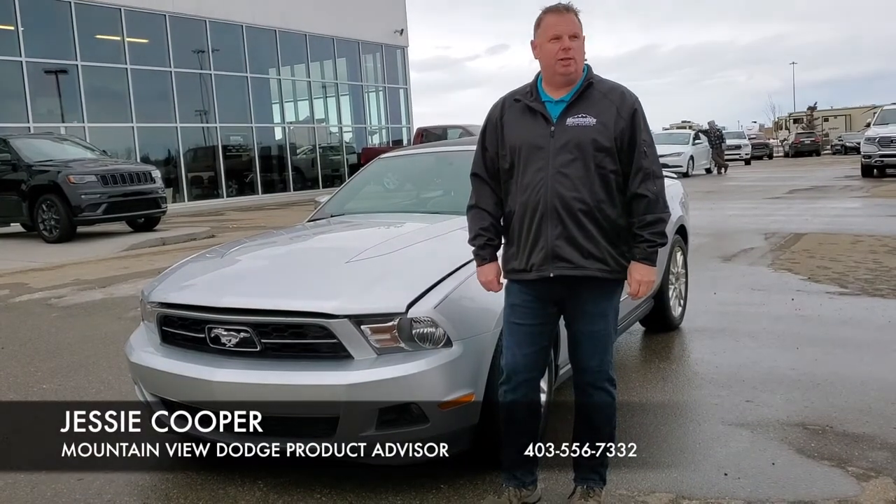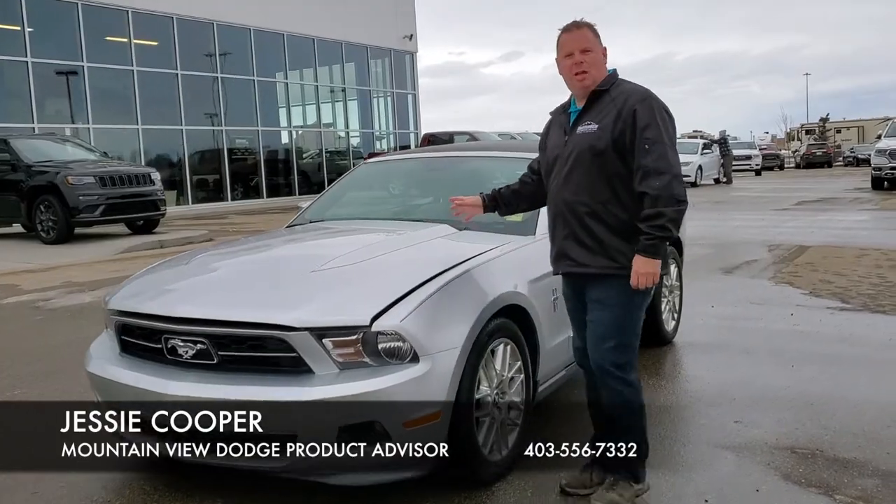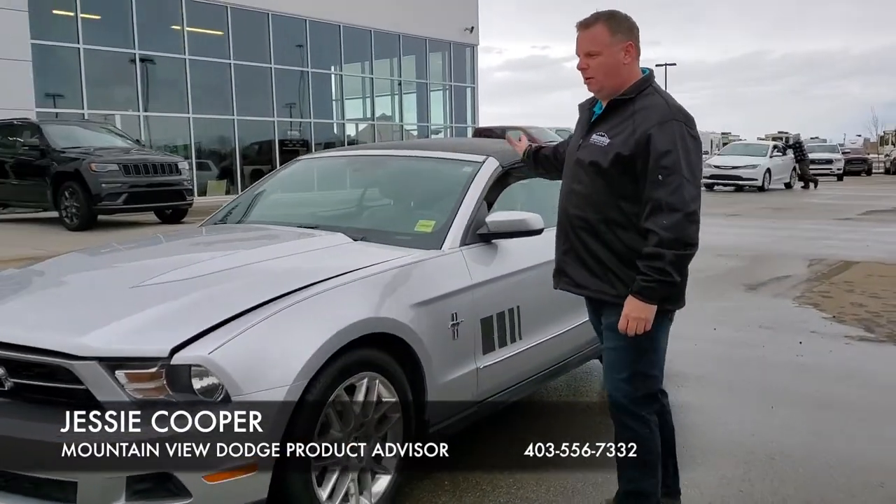Hi, it's Jesse at Mountain View Dodge. I've got a great vehicle for you to have a look at. Come with me. 2012 Mustang Convertible.